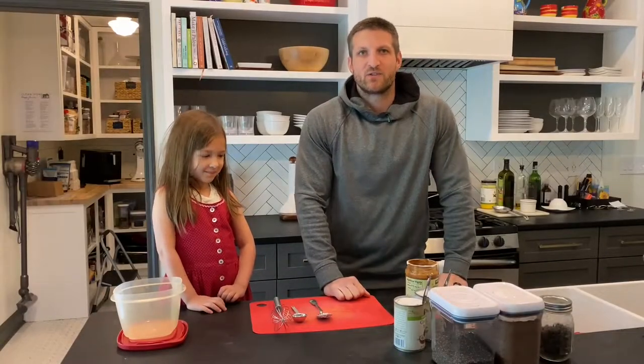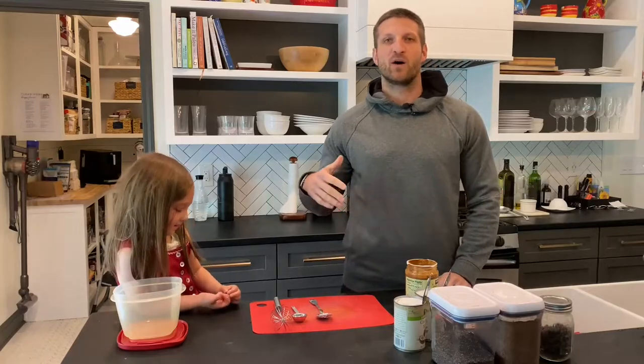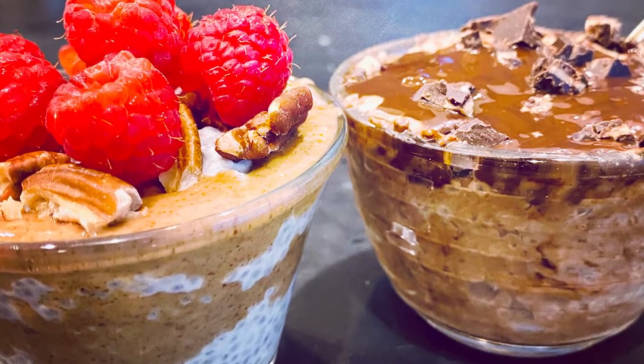Hey guys, Michael Kummer here and today I'm here with Isabella, our six-year-old, helping me to make one of our favorite keto desserts.